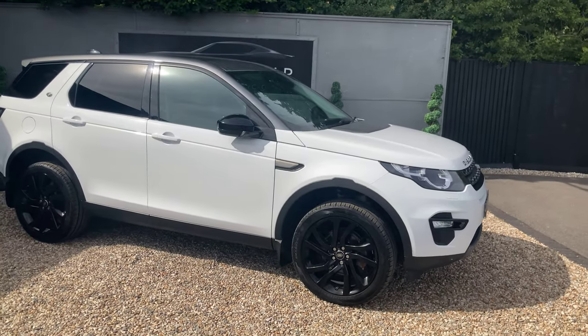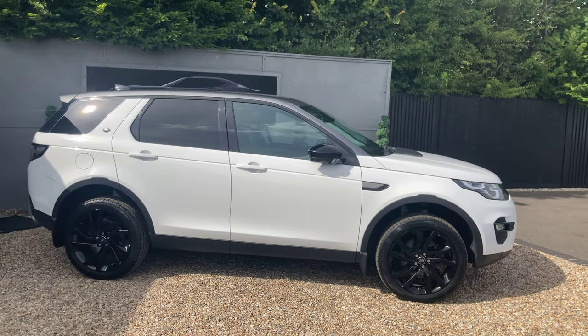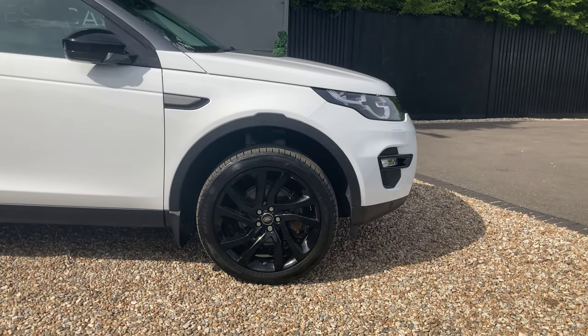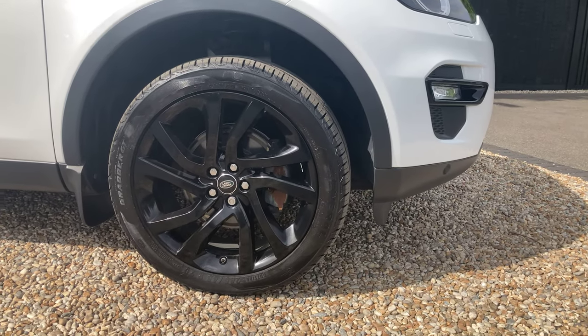Now, to contrast the exterior white, you do have rear privacy glass. If we have a look at the side profile, you can see from the B-pillar backwards you have got a slight tint. You've then got black window surrounds, black side mirror caps, and down here we've got the upgraded 20-inch 5-split-spoke alloys.